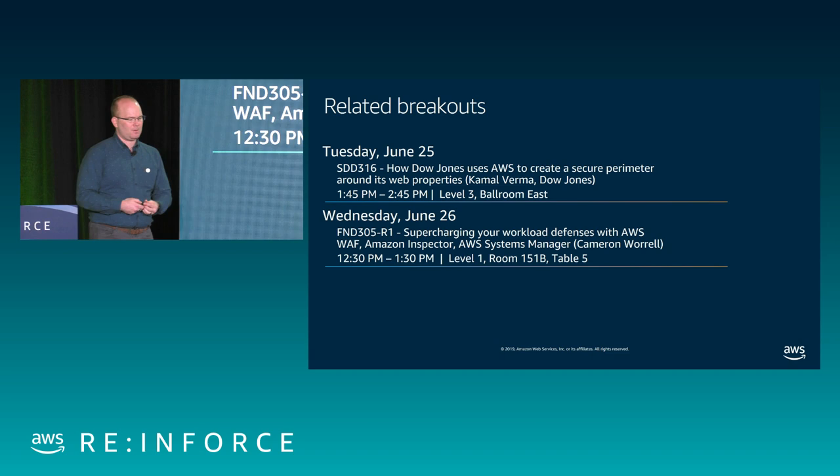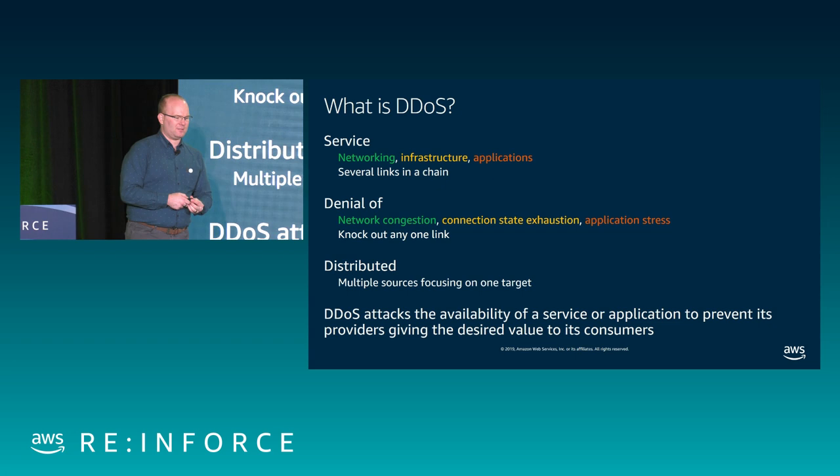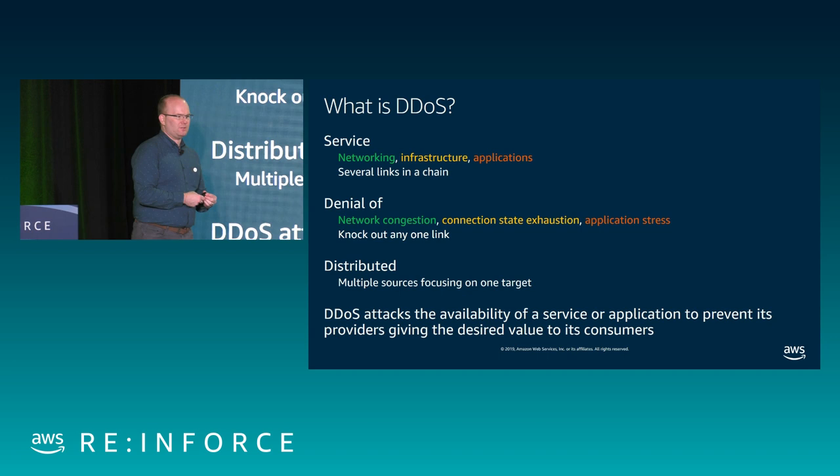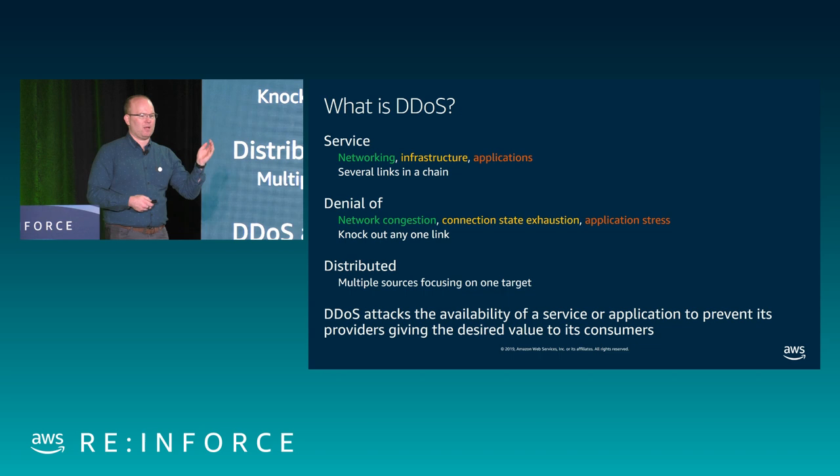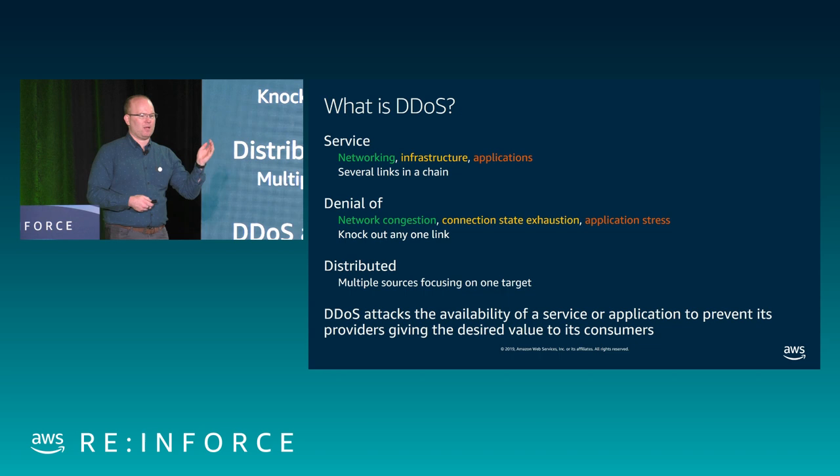Let's talk about what DDoS is. I'm going to start from the bottom of this acronym and talk about the service. Any kind of service we're delivering is a bunch of links in a chain — all components that go together to deliver a service from you who built it to your consumers, your customers. It includes some networking level, some infrastructure like EC2 instances or load balancers, and applications running in API Gateway, an application load balancer, or a CloudFront distribution.